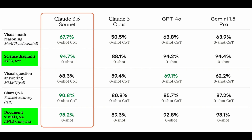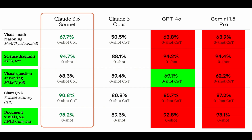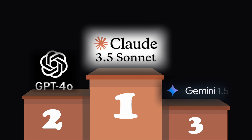GPT-4o shines in visual question answering but generally ranks second overall, showing strong but not leading performance in other areas. Gemini 1.5 Pro performs well consistently but doesn't lead in any specific category, showing good but not exceptional results. Overall, Claude 3.5 Sonnet stands out as the most capable AI model across a broad range of tasks, making it the top performer.